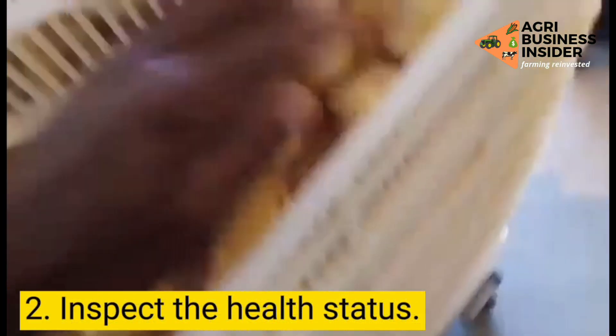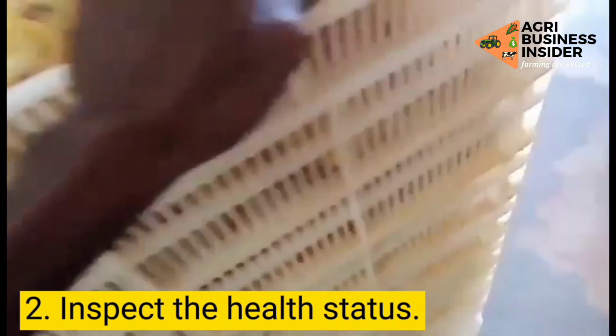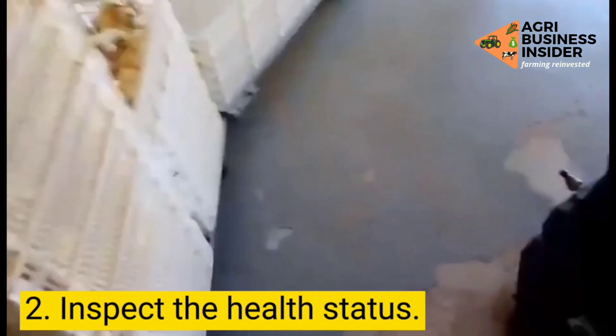Step 2: Inspect the health status. No matter how reliable your supplier is, it is always advised to inspect each bird's health status before you transport them to your farm.